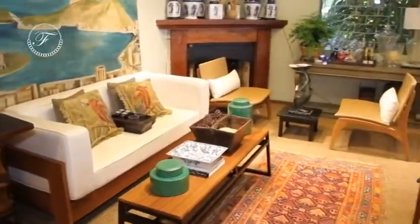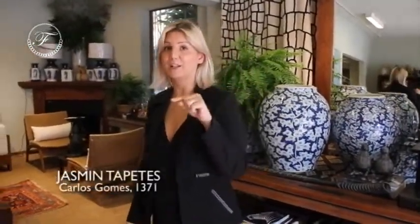I love Jasmine because it doesn't only have tapetaria. If you think that Jasmine Tapetes has only tapetes to sell, you're wrong. A loja tem infinitos objetos de decoração muito estilizados, de muita qualidade e lindos para compor uma decoração do interior da sua casa.